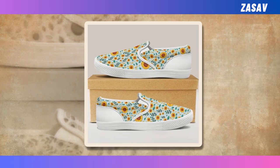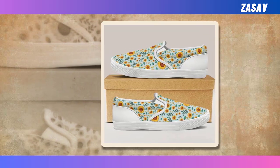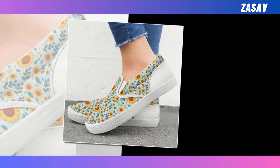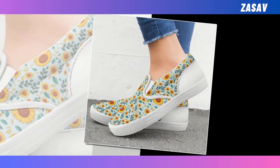Slip-on shoes. There is nothing better than this pair of slip-on sneakers. No matter where you are heading to — work, office, a date, or even a playground — feel free to put them on. Time-saving, super comfy and durable.